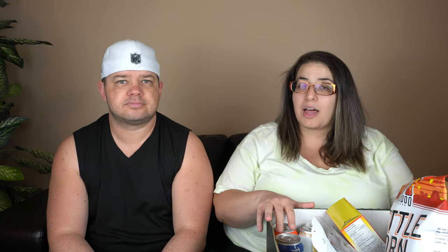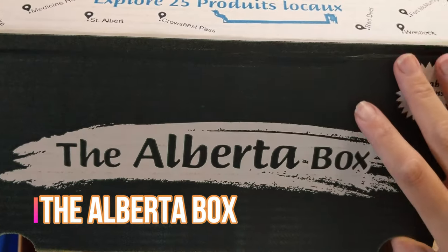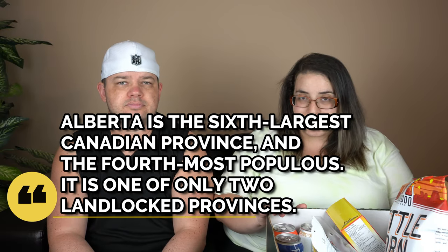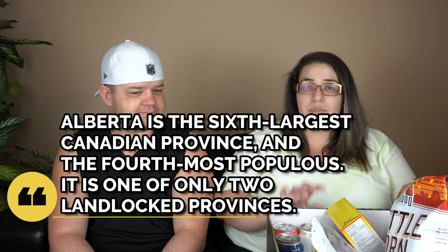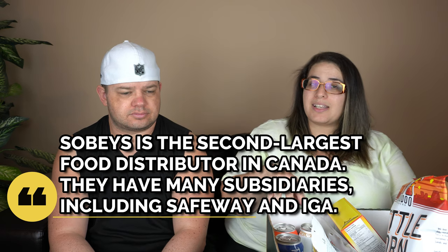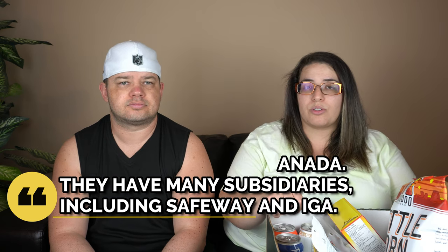Hello there! So for today we are trying what they're calling the Alberta Box. This box has a ton of different stuff from local Alberta businesses. It was sold in Sobeys and Safeway - I found it in Sobeys and thought, what the heck, let's try it and show you what's up.